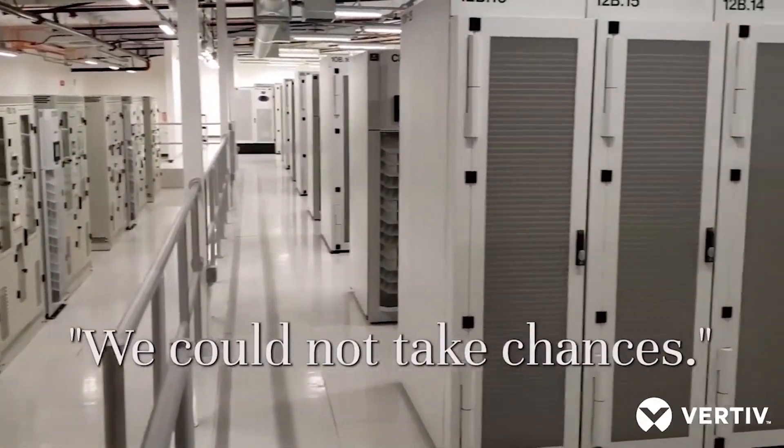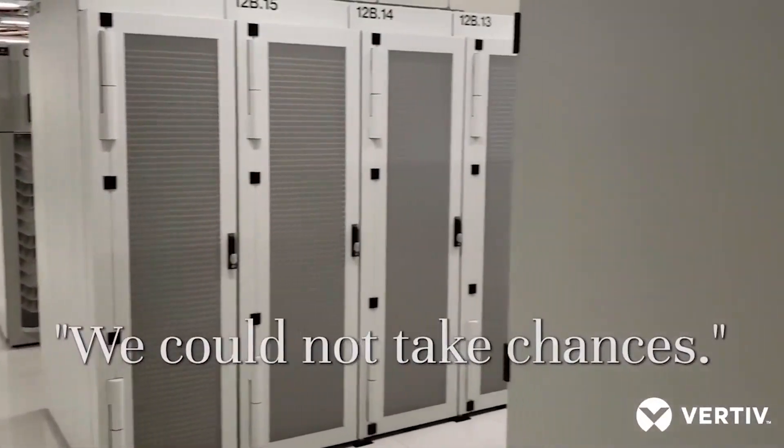We really tried to find something as robust as possible for the environment we had, and we could not take chances. It was very important for us to have passive doors. In many data centres, PUE is just an add-on cost, but for us, PUE is a key aspect of our profitability.